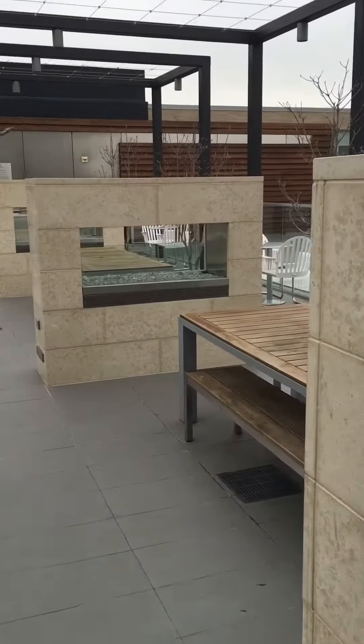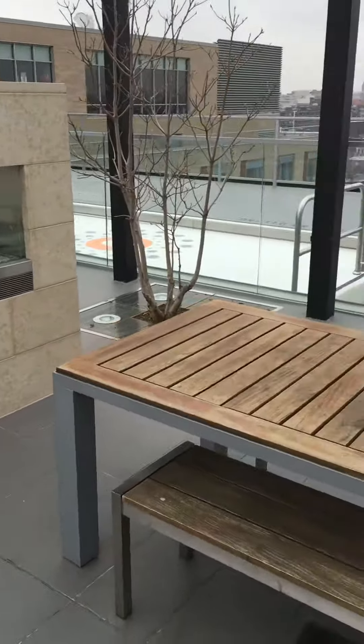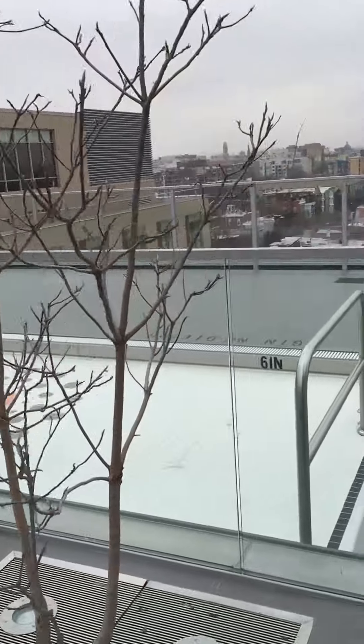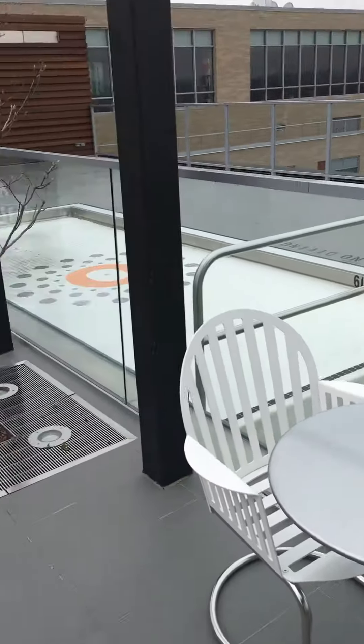We have picnic tables and grills. These dividers are also fire pits to your advantage. When our pool is full, this white space here also fills up and residents are able to take these chairs right here and put them into the pool as a nice waiting area.